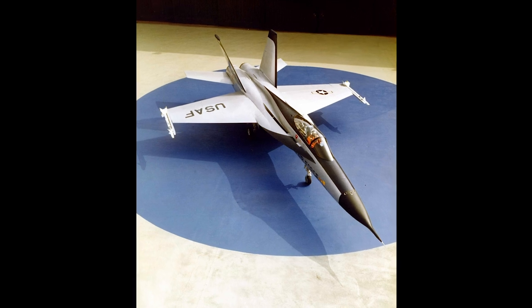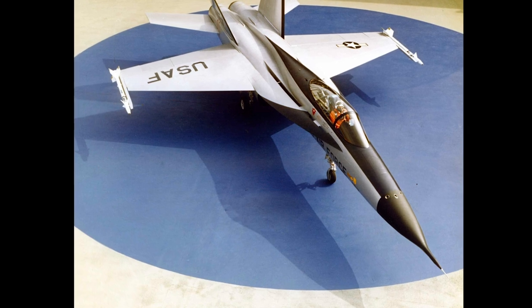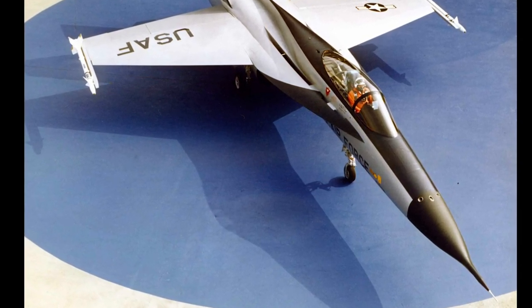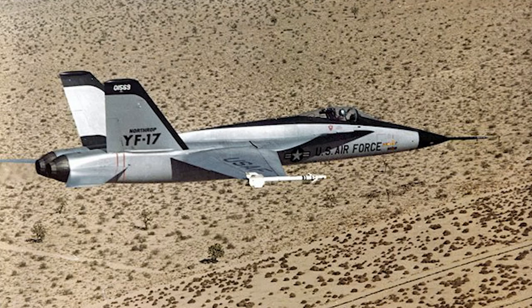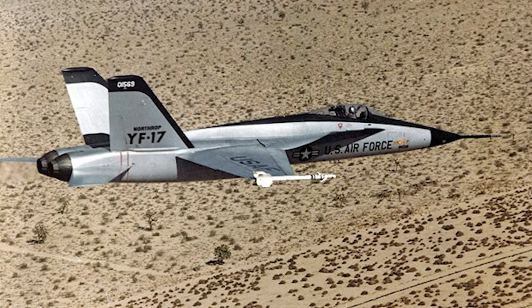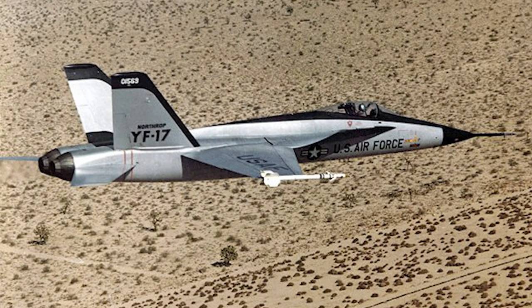The first Northrop YF-17 prototype flew for the first time on April 4, 1974. The second and last YF-17 first flew August 21 the same year. The two prototypes made 288 test flights, reached a maximum speed of Mach 1.95, and had a peak load factor of 9.4 g.